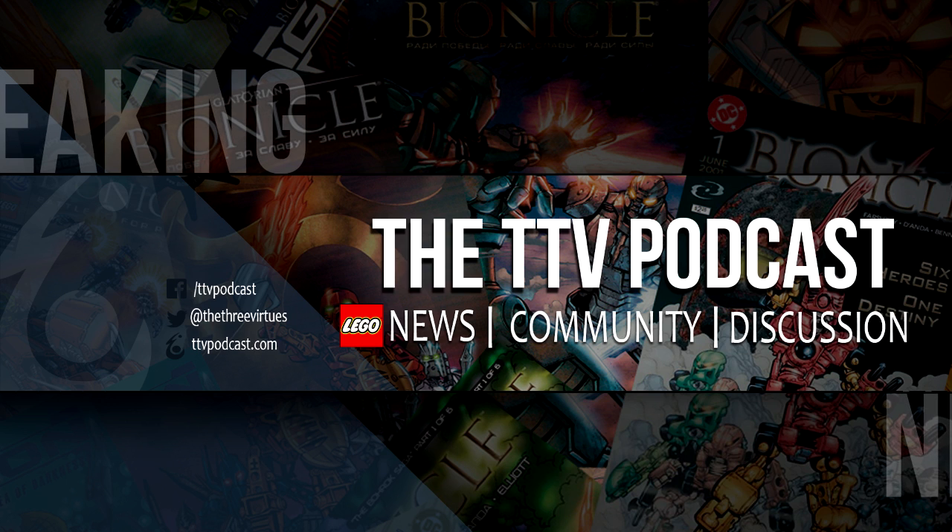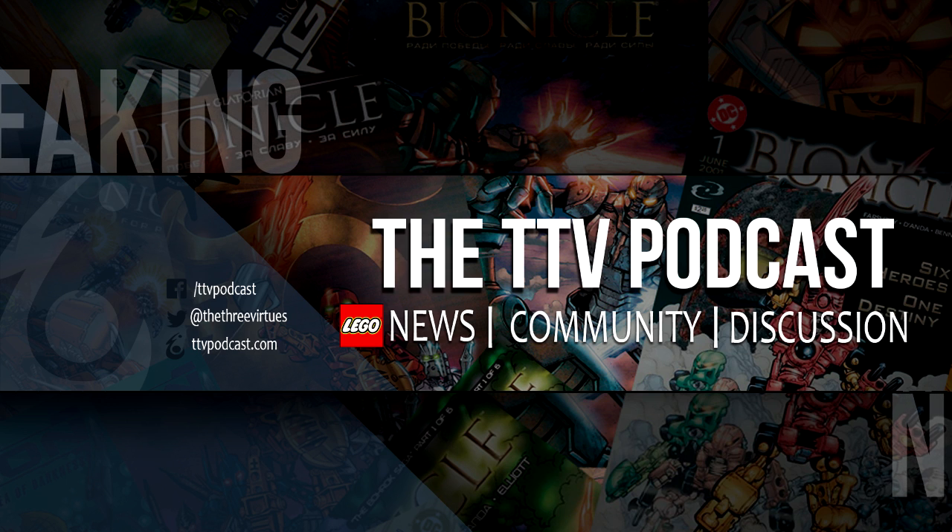So stick around and hopefully we'll have more information to bring you. Thanks for watching. I'm Vardaran, signing off.